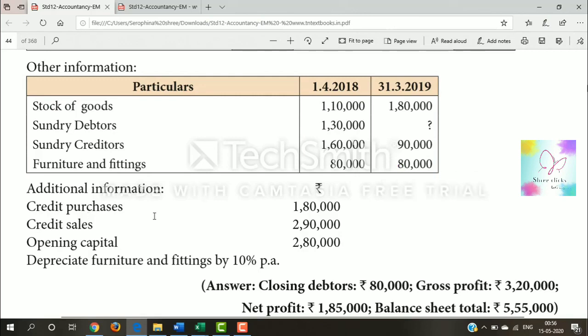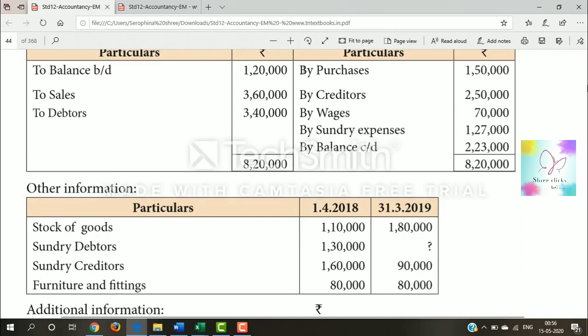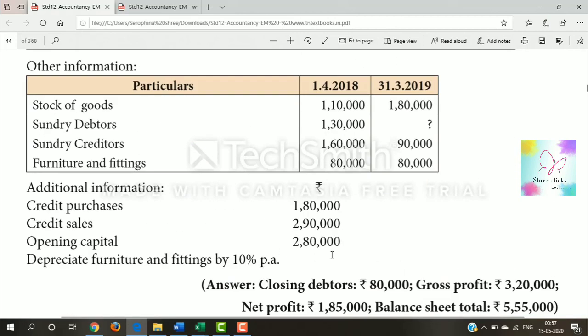Additional information: credit purchases are 1,80,000. So we look at the creditors account. Credit purchase is 1,80,000 and credit sales figure is given. For the creditors account, we have opening creditors and closing creditors. The creditors account shows cash paid to creditors.